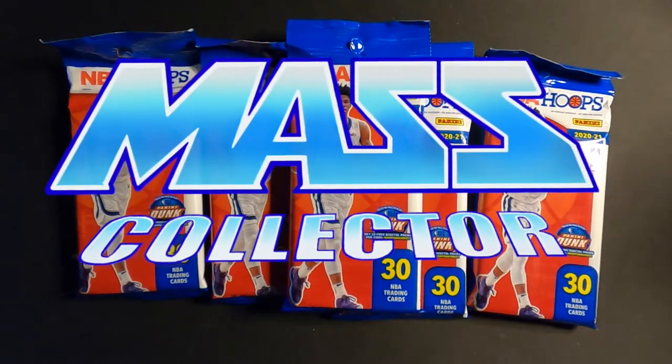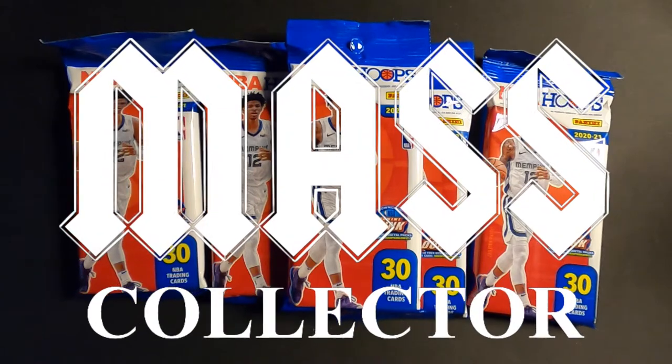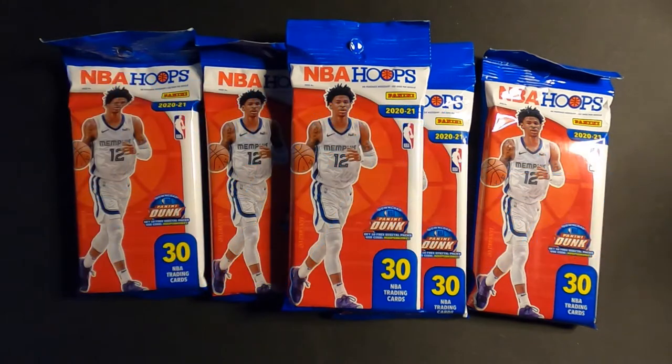Hey, what's good YouTube? Native Mass Collector. Back to another NBA Hoops fat pack break. I'm getting a little out of hand right now, but I got a lot of packs I bought. So I'm just going to keep opening some more up, but I don't want to take too many videos because it's going to be a pain to edit them all. But I'm just having too much fun opening packs up.